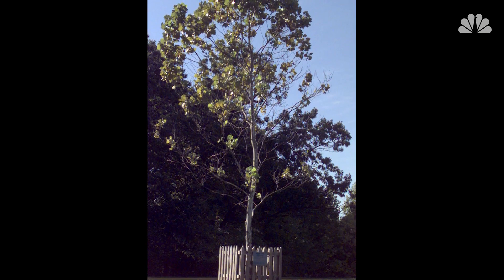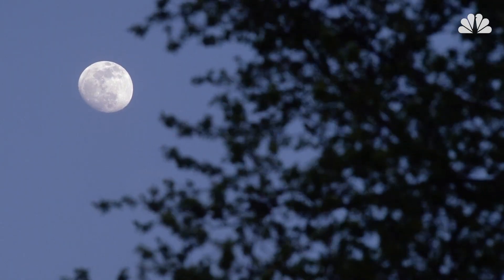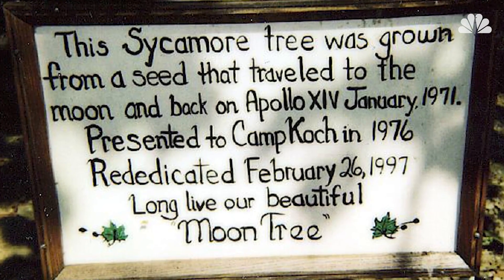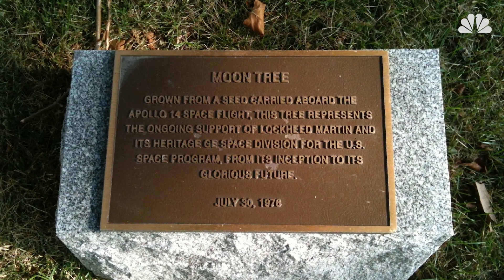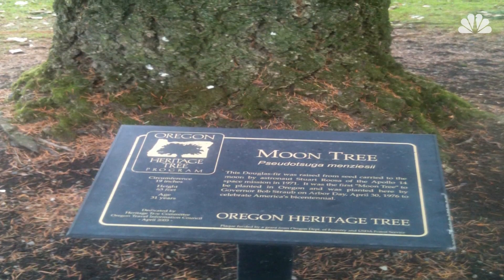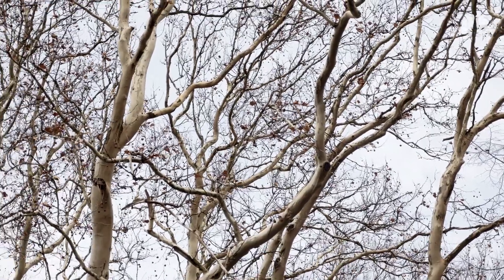But the stunt didn't get as much press coverage as Ed Cliff had hoped, and NASA's own site notes that no formal list was ever implemented. So NASA's Dave Williams catalogued the believed locations of various moon trees as a passion project, after getting emails from curious citizens who found little moon tree signs or plaques. Williams' list includes about 80 suspected moon trees, some of which are no longer alive.